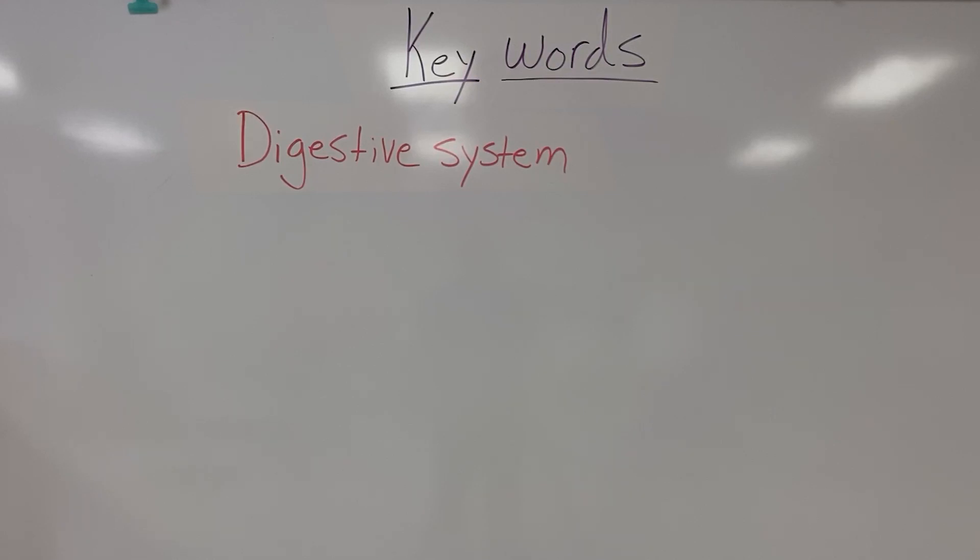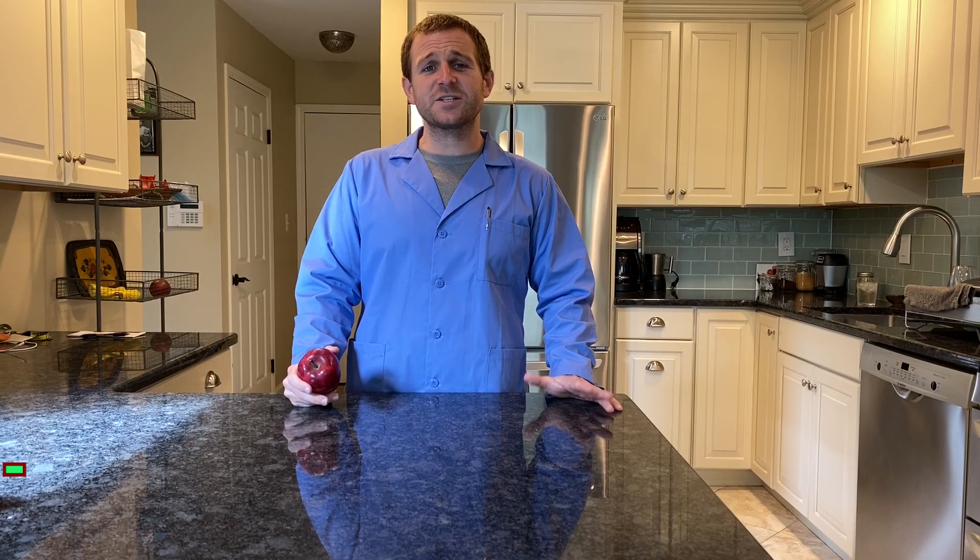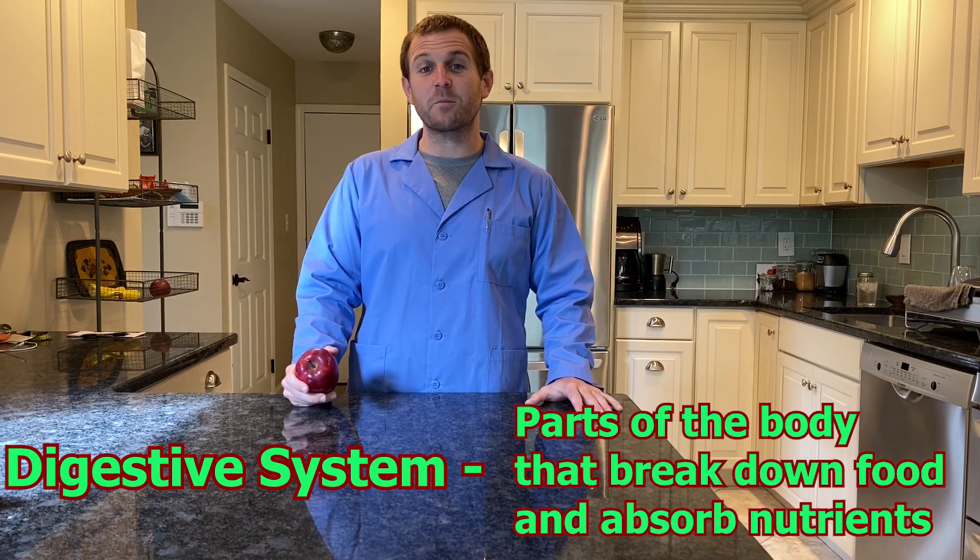Be on the lookout for these key words in today's lesson: digestive system, saliva, small intestine, large intestine, and esophagus. The digestive system is all the parts of the body that help to break down food.